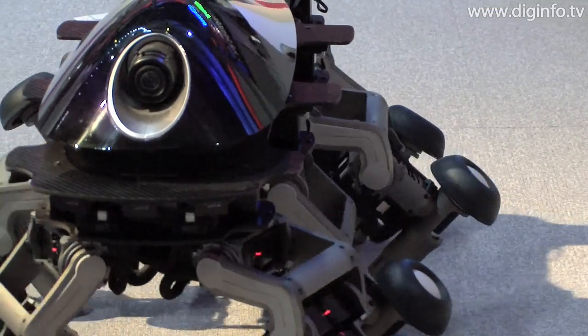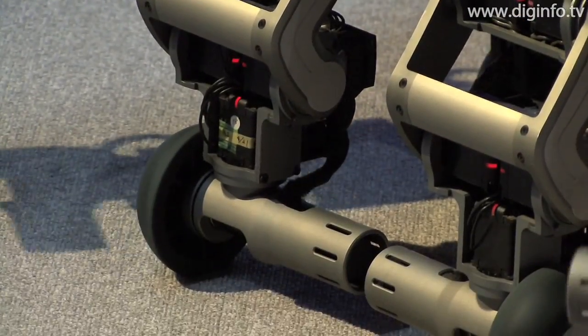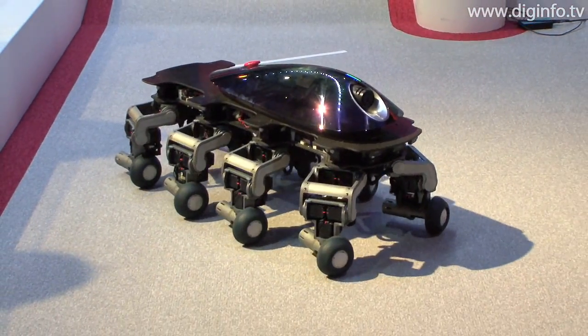The robot's chassis has a total of 13 range sensors facing downward and sideways, and two laser sensors to detect surrounding objects throughout 360 degrees. It also has a tri-axial attitude sensor.